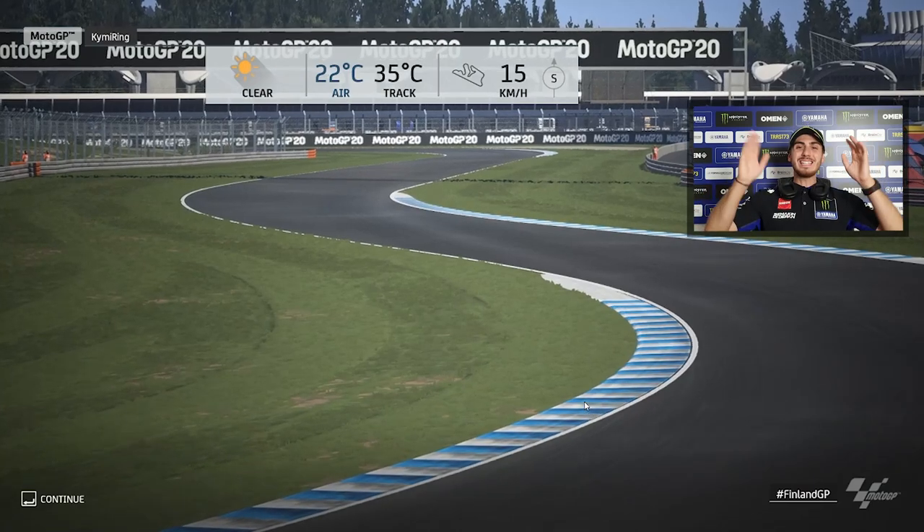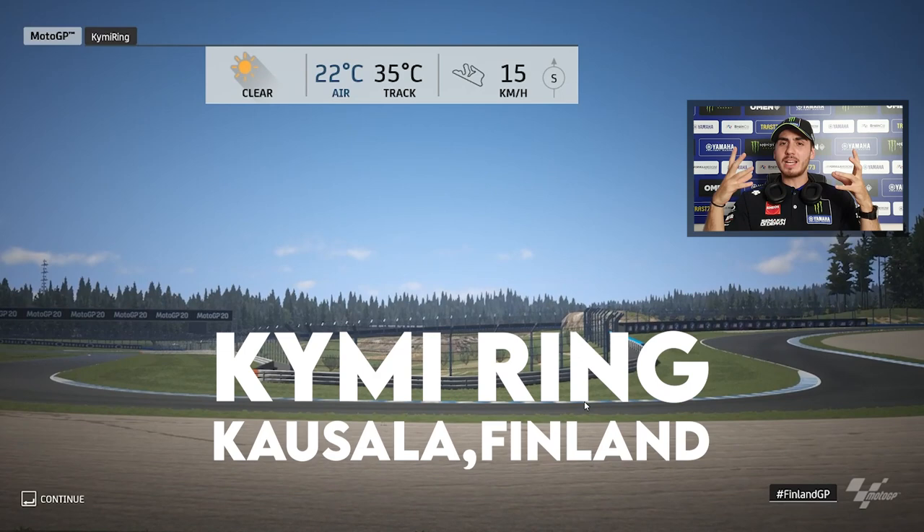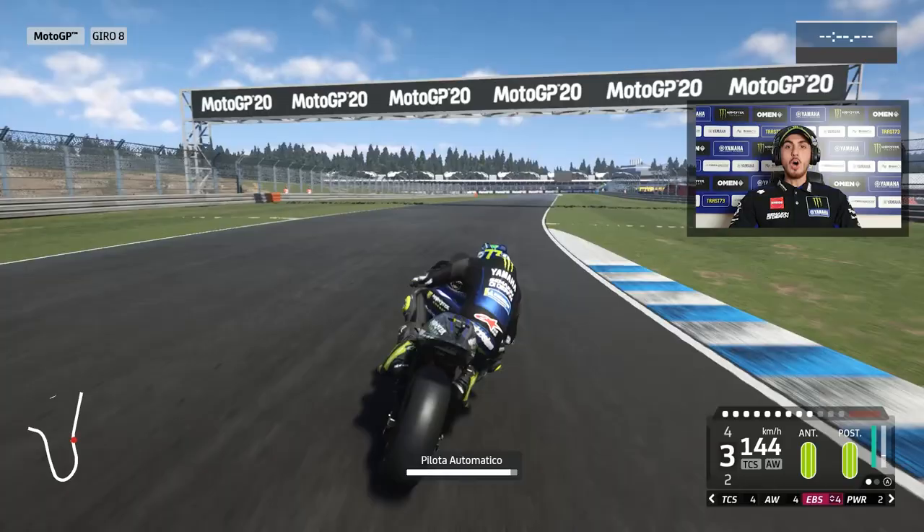Hello guys, we are in Finland, the new circuit which hopefully will be in the calendar next year. Personally I like it a lot, so let's see how the track is and how it feels. Let's go!